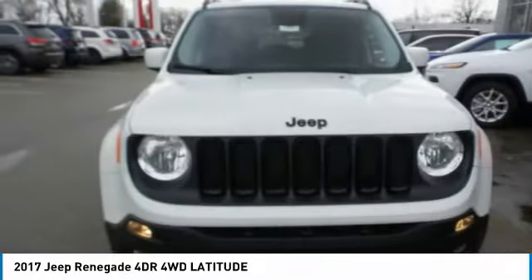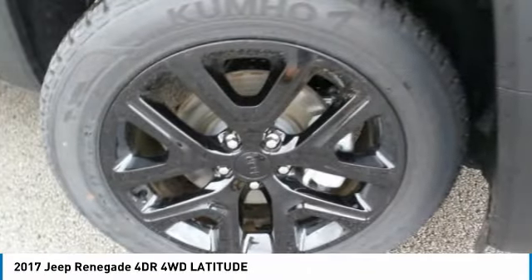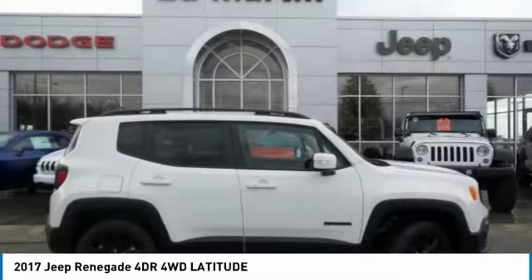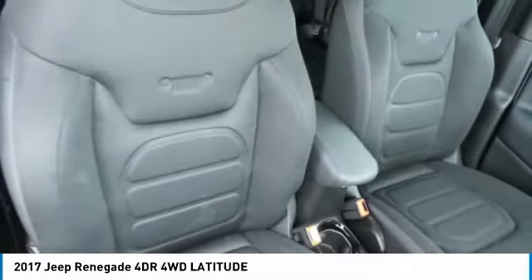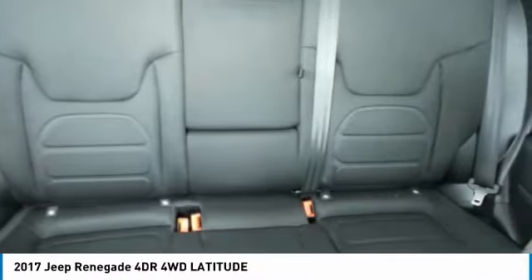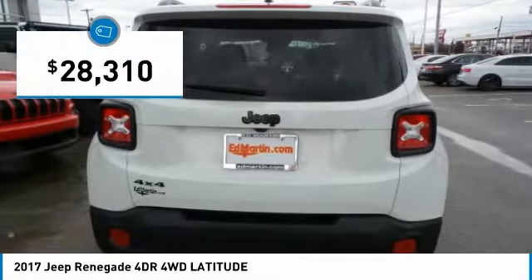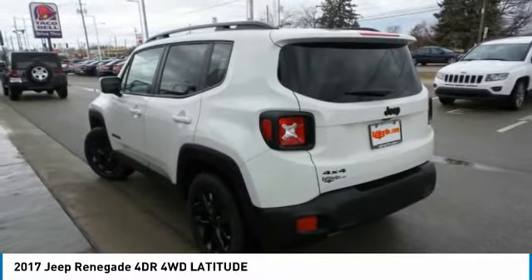The Jeep Renegade offers full-size capability built in a smaller SUV. The Jeep Renegade is an incredible combo of smart technology, cool colors, and innovative materials. It has a capable command center with the tools you need for discovering everything that's out there, and is priced below $30,000. Here are some of this vehicle's great options.